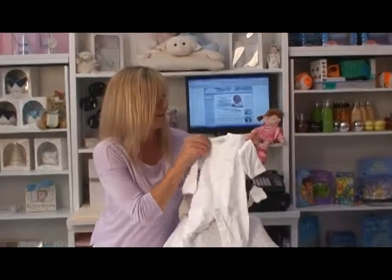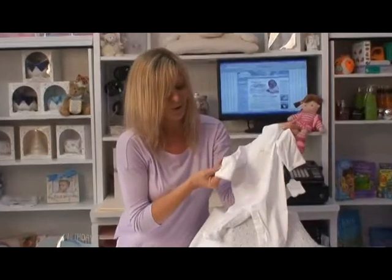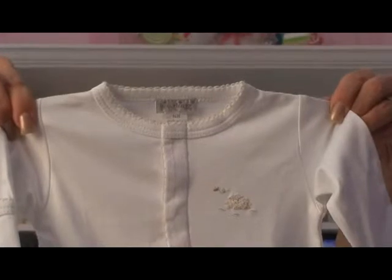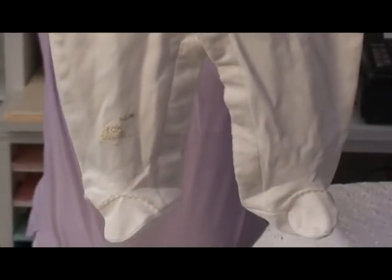The crochet detailing goes around the neckline and even around the hands. A lot of thought was put into this beautiful, cozy, adorable little outfit — it's perfect for your little one.